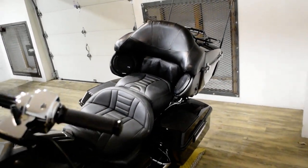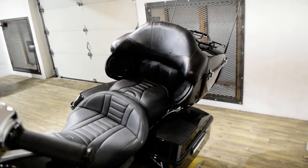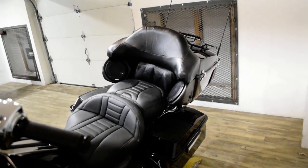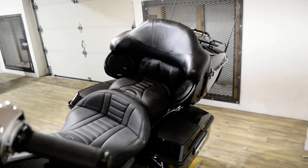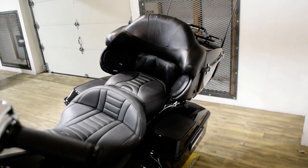This bike has been serviced and safety inspected and is ready for the road. It has a tinted windshield, light bar kit, ape hangers, chrome switches, chrome switch housings, braided lines, Mustang seat, a freedom exhaust, the luggage rack, bag speakers, and a radio.